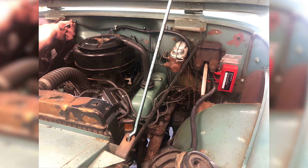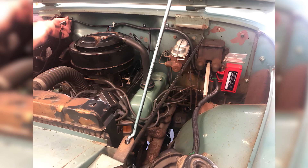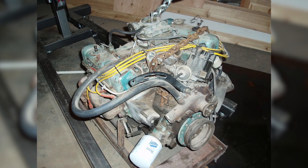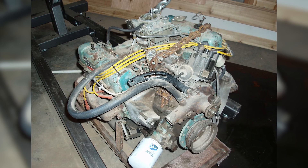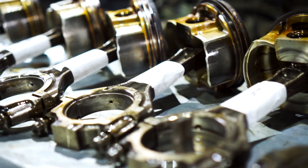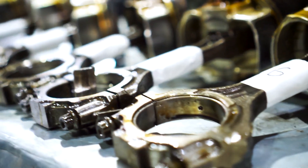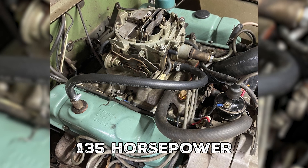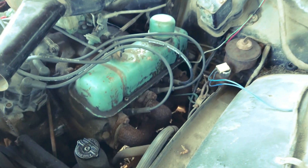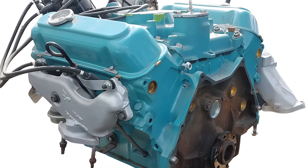Ignition was managed by a mechanical distributor and coil, making it fully mechanical and easy to tune. Fuel delivery came through a single-barrel carburetor, a standard system in the early 1960s. Key specifications included 198 cubic inches of displacement, a 9.0 to 1 compression ratio, approximately 135 horsepower at 4,600 RPM, and peak torque of nearly 205 pound-feet at 2,400 RPM.